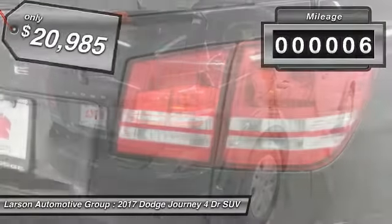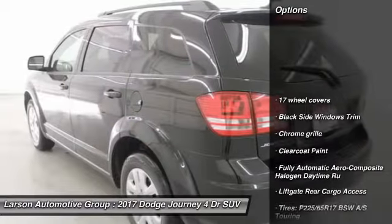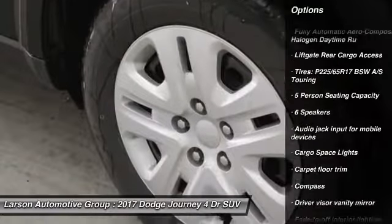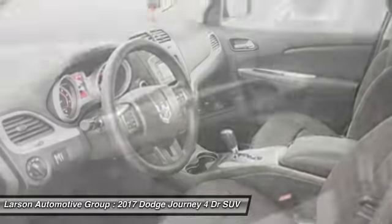This vehicle has less than 100 miles. Here are some of this vehicle's great options: keyless entry, front-wheel drive, trip computer, compass, clock, MP3 player, day-night rearview mirror, outside temperature gauge, equalizer, tachometer.